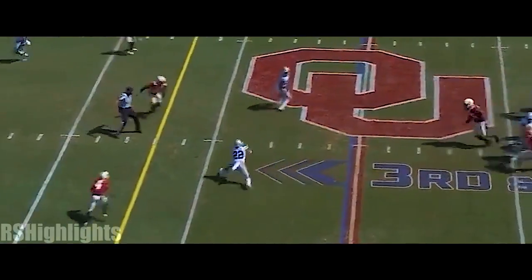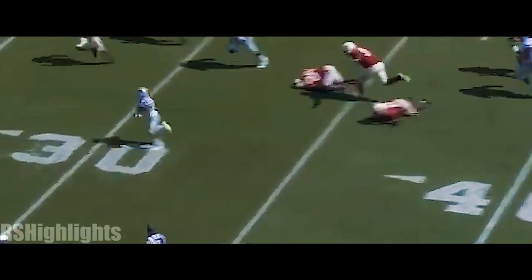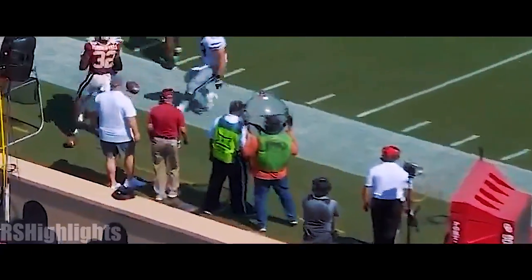Here's Thompson looking underneath, and guess who? It's Deuce! Again, Deuce Vaughn!